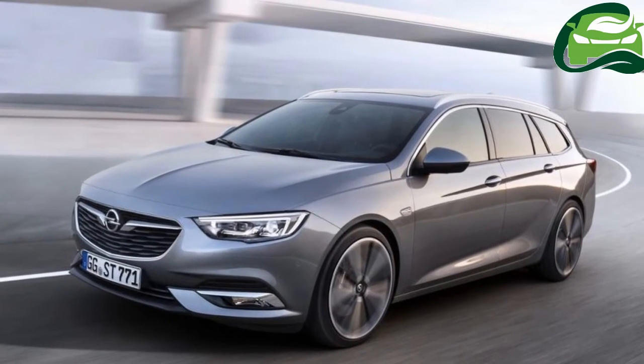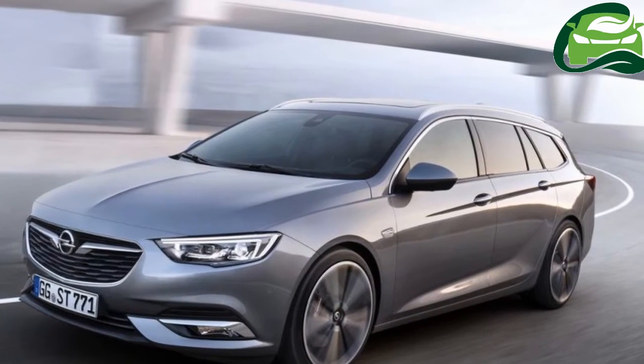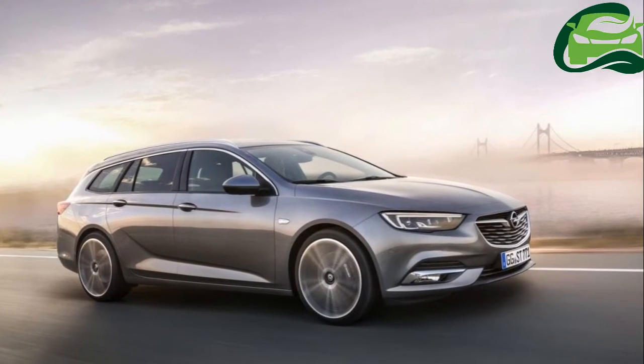After the Opel Insignia Grand Sport's reveal last year, Opel has digitally introduced the 2017 Opel Insignia Sport Tourer before its debut at the Geneva Motor Show in March.